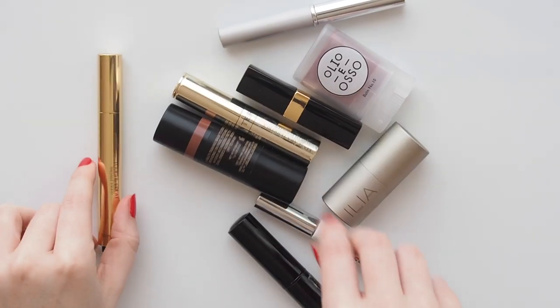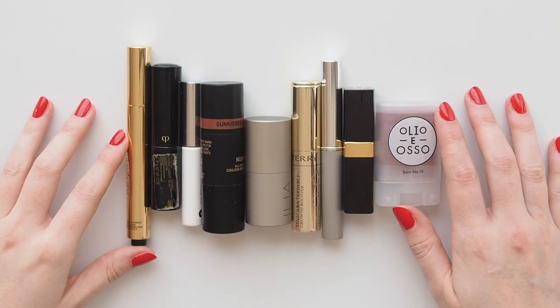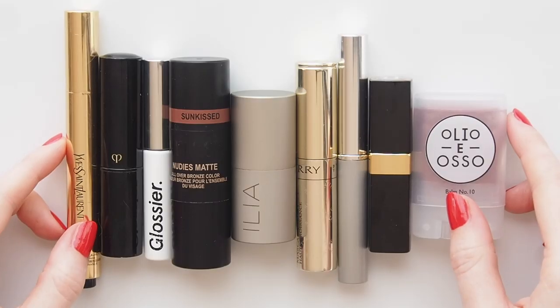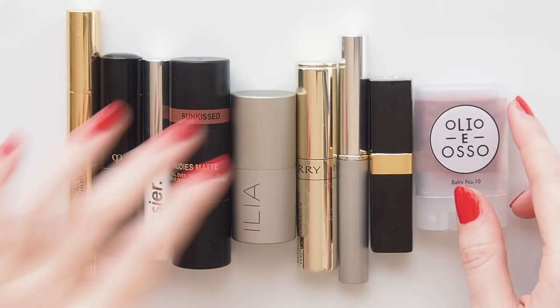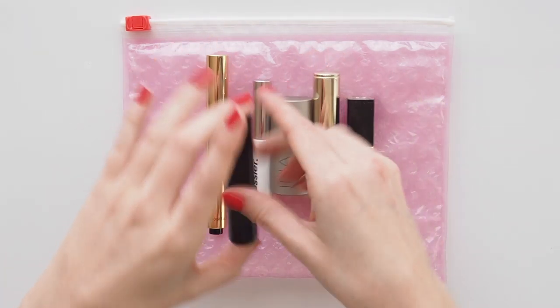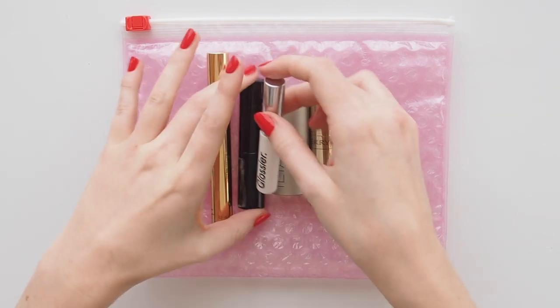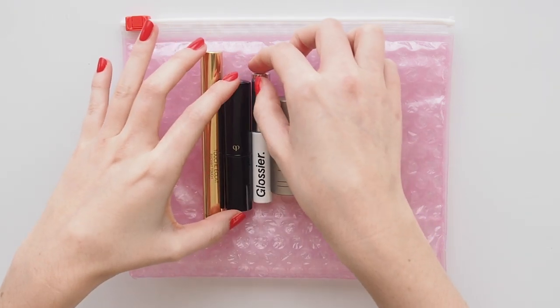Whether you're planning a summer getaway or a wintry weekend, if you're into minimal makeup and multitaskers like me, this might give you some inspiration on how to slim down the packing process. Definitely not a definitive guide, just the way I like to do it. I often leave out a few steps and really go for multitasking items that can be used in at least a couple of ways, as well as reaching for travel minis to save space and weight.